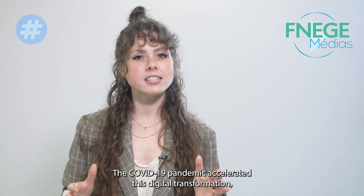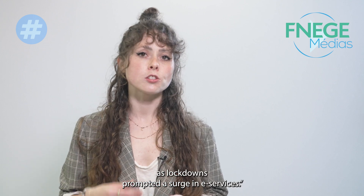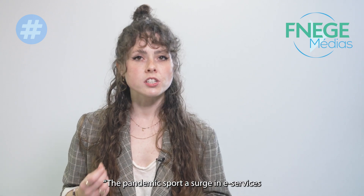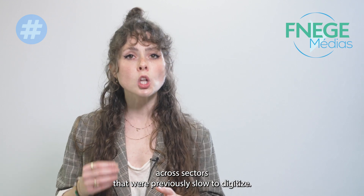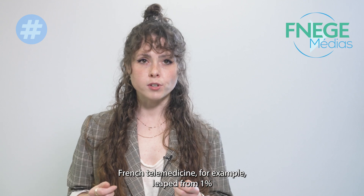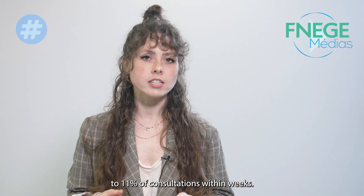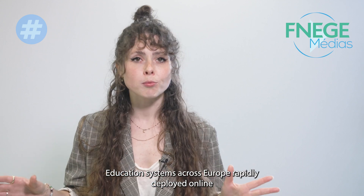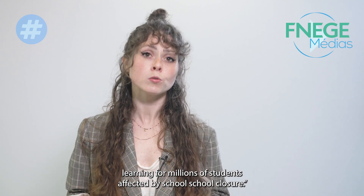The COVID-19 pandemic accelerated this digital transformation as lockdowns prompted a surge in e-services across sectors that were previously slow to digitize. French telemedicine, for example, leaped from 1% to 11% of consultations within weeks. Education systems across Europe repeatedly deployed online learning for billions of students affected by school closure.